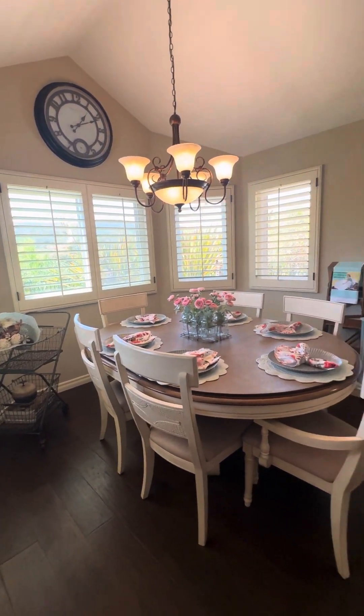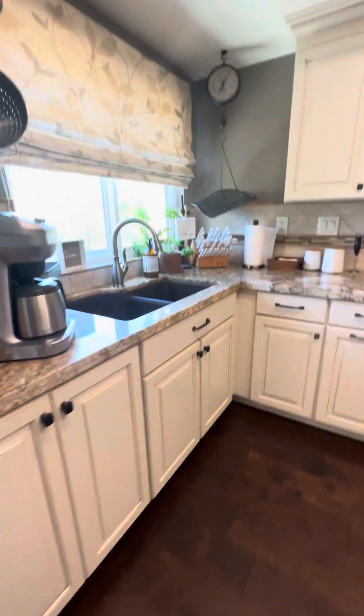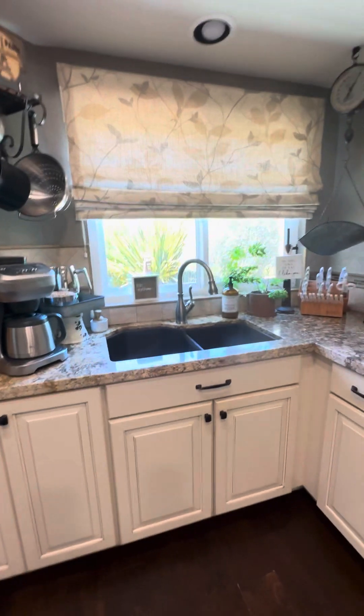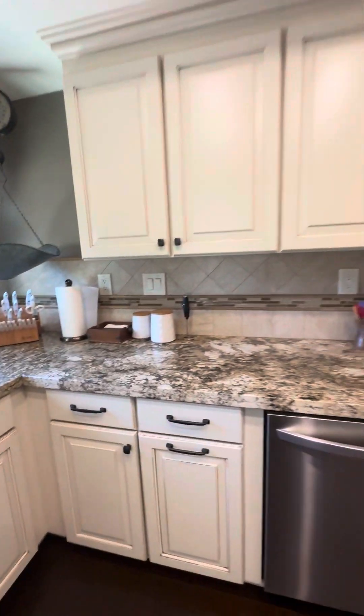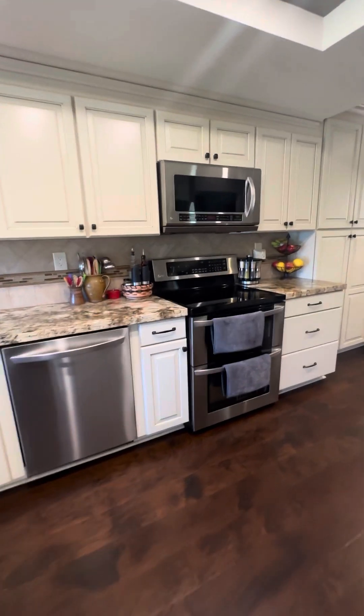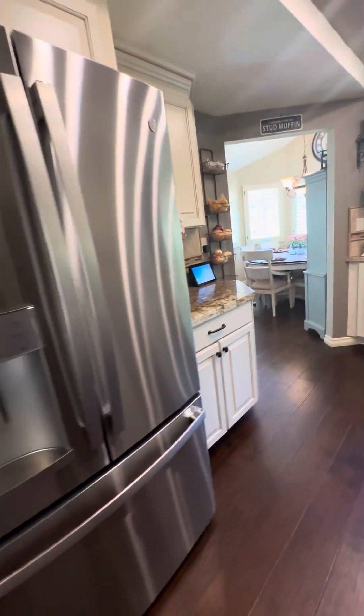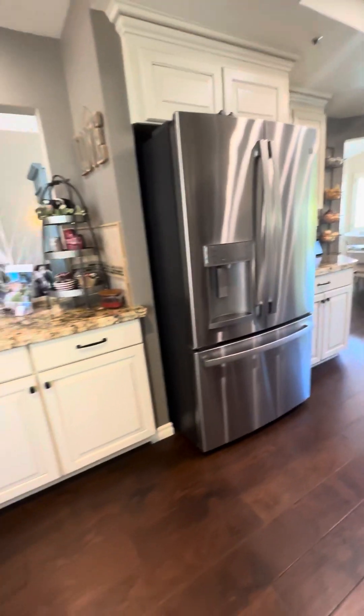This is the dining area. The kitchen's been remodeled — you can see all the cabinets. They added more cabinet space. Refrigerator.